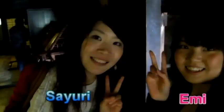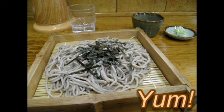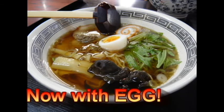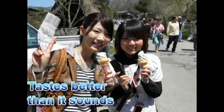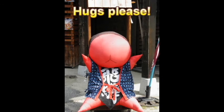I took this trip with my friends Emi and Sayuri. In addition to seeing the town, we also tried the local food, like soba, Takayama ramen, and delicious soy sauce ice cream. We also saw the local mascot as well.